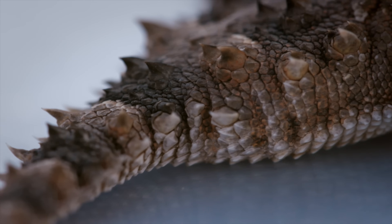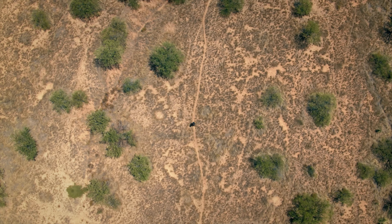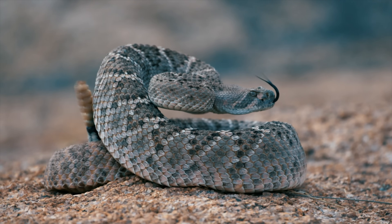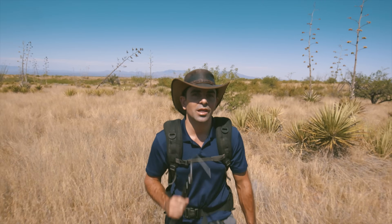Among these species, Phrynosoma solare, a horned lizard famous for its ability to spurt blood from its eyes when it feels threatened. More importantly, there are 13 species of rattlesnakes, including Crotalus atrox, one of the most emblematic, which I'd really like to add to my encyclopedia.